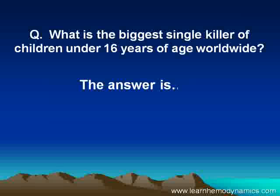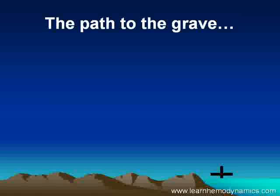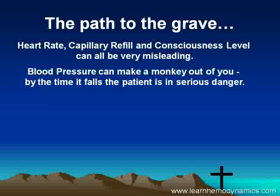Just a quick question: what is the biggest single killer of children under 16 years of age worldwide? The answer may surprise you — it's actually hypovolemic shock, be it from nausea, vomiting, diarrhea, or trauma. It's killing millions of children every year. Clinicians typically look at heart rate, capillary refill, and consciousness level, but these can all be very misleading, particularly in the early and intermediate stages. Blood pressure can be totally unreliable — by the time it falls, the patient is in serious danger.